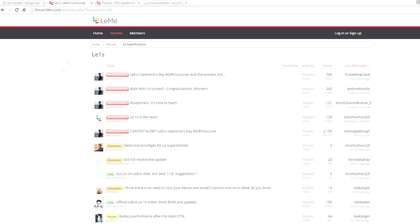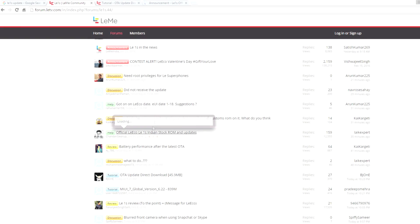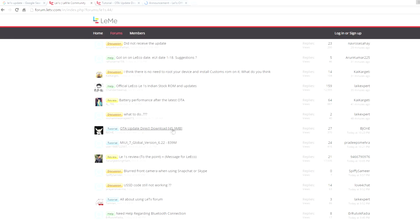You can find the latest update on the LE forums, which will be linked in the description box below. Simply download that zip file — it will be around 1GB or 1.1GB.